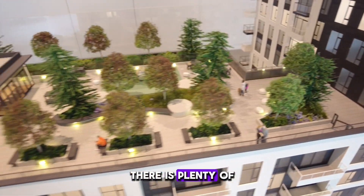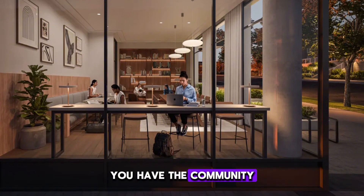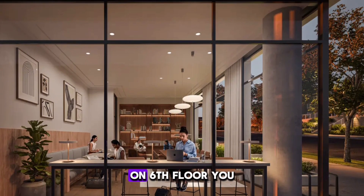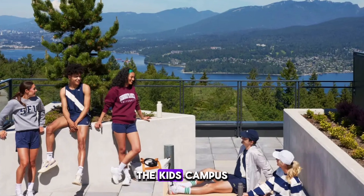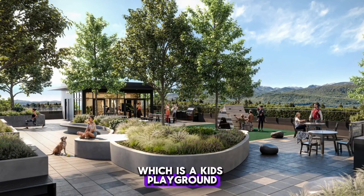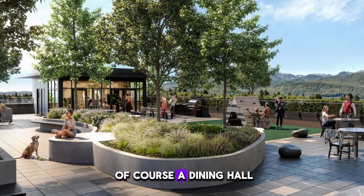There is plenty of outdoor space at Symposia. You have the community plaza on the ground floor. On the 6th floor you have Fireside Commons, an outdoor dining annex, the Kids' Campus which is a kids' playground, a barbecue hub, and of course a dining hall.